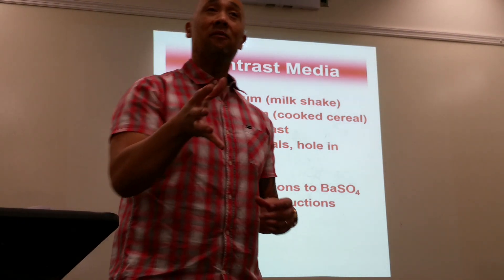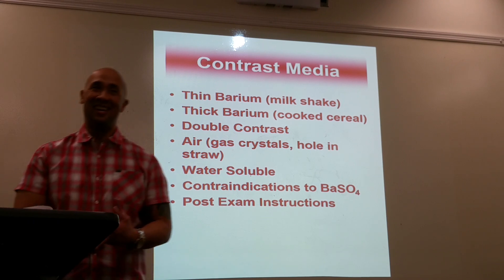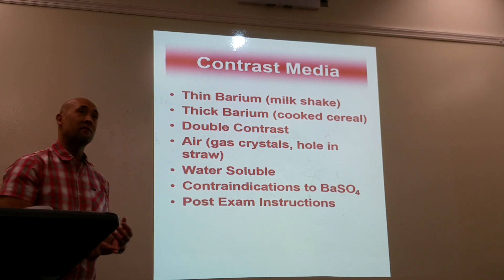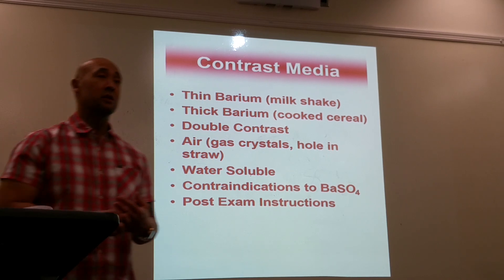Barium comes in different flavors — vanilla, chocolate, pina colada, pancake. The instructor has tried banana and strawberry flavors, with strawberry banana being the favorite.